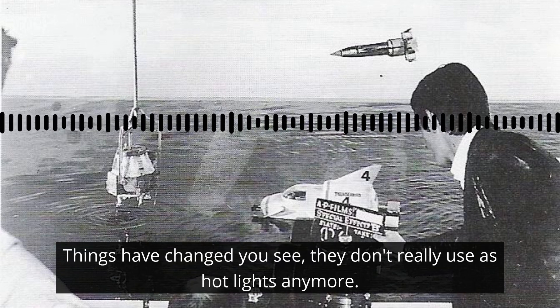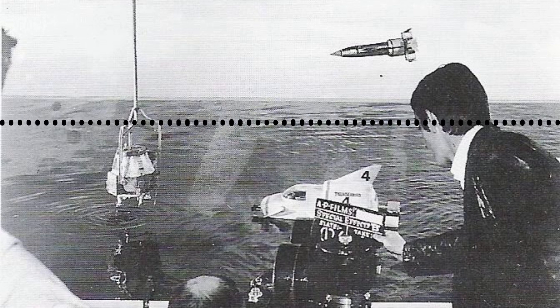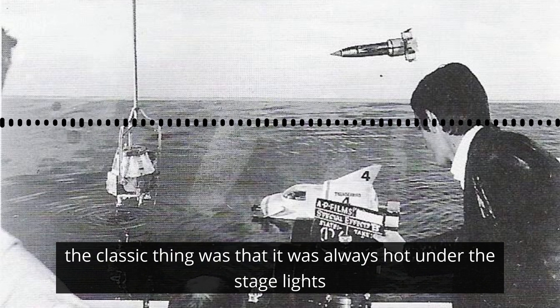Things have changed, you see. They don't really use those hot lights anymore. I've done a bit of TV work in a fairly recent past, but the old days of being on a hot studio floor have really gone because they're using very different sorts of lights these days. And even on stage as well, the classic thing was that it was always hot under the stage lights, but it's all LEDs these days that don't emit any heat at all really. Certainly much less.